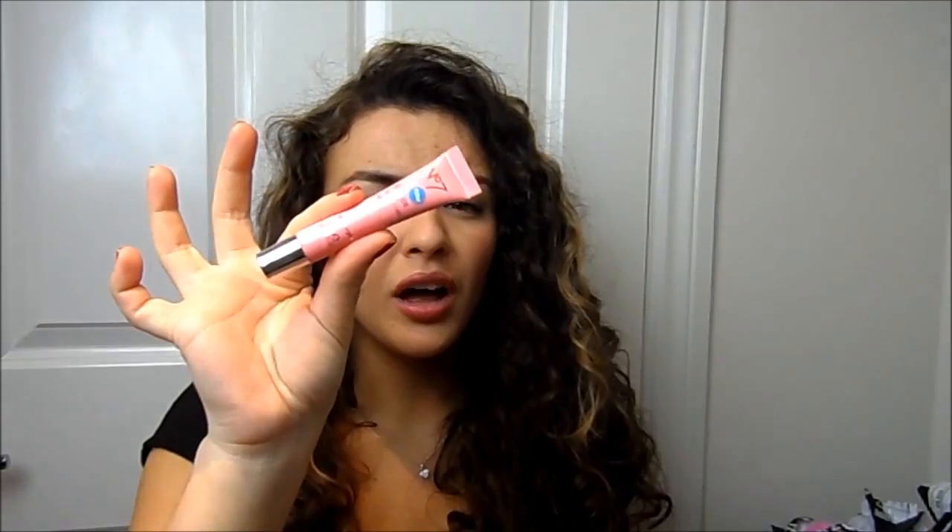I also picked up a No7 BB Lips beauty balm because I'm going on holiday next week and thought it would be nice to have something moisturizing, glossy, and pretty to use on the plane. I quite like it — I wouldn't normally have bought it but I had one of those No7 money-off vouchers.